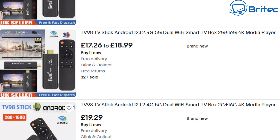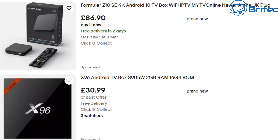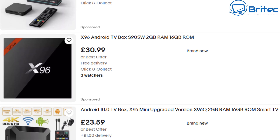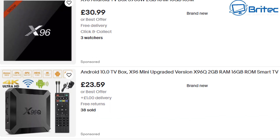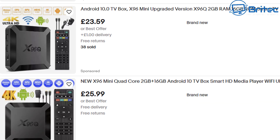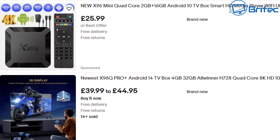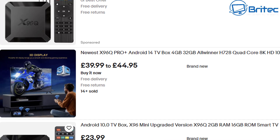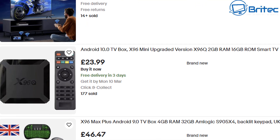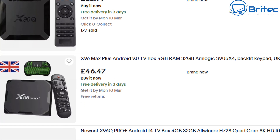According to a Trend Micro senior threat researcher, while there are up to 1 million devices online for any of the groups, only a number of these devices are currently connected to their platform. As a consumer, you should keep in mind that if the device is too cheap to be true, you should be prepared for some additional surprises hidden in that device — that comes directly from Trend Micro. So you've got to be very careful if you are looking for cheap devices like these, because you just never know what you're getting.